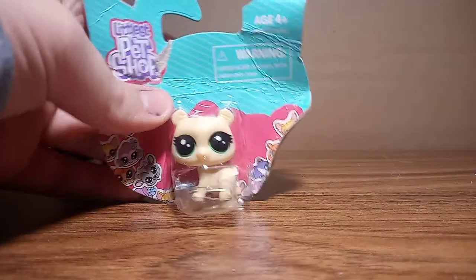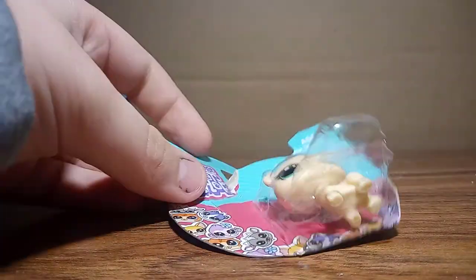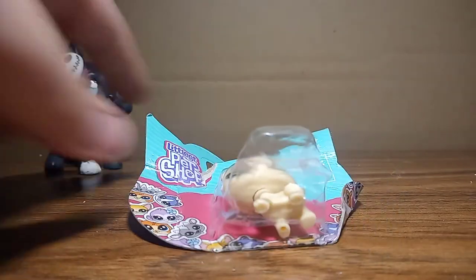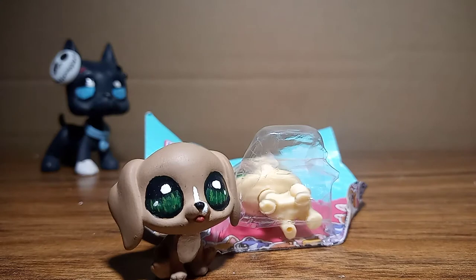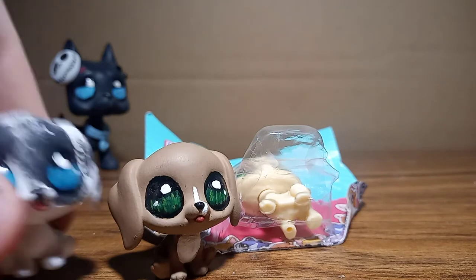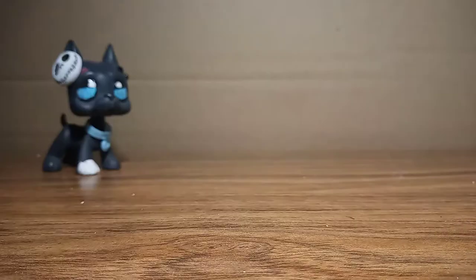I also decided to get this little bear. I'm probably going to use it for a canine type dog — I'm going to be customizing it, like I did with this little pup here and this little pup here. These ones are really cute. I was originally going to get two, but I decided just to get one.